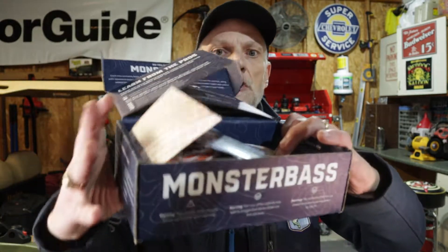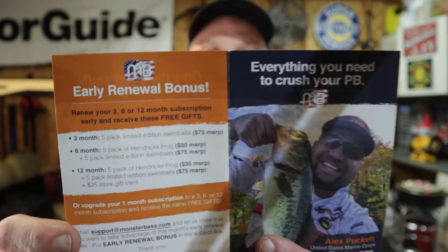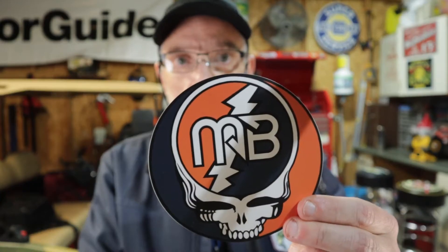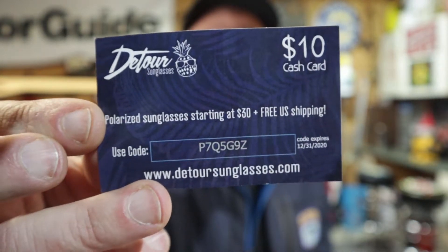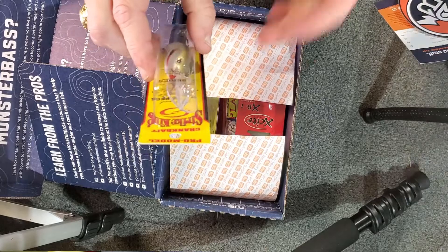Let's go ahead and get this box open — I've already cut it open. As is the case every month, we have the 'what's in the box' card. I'll set that to the side so I can follow along. We also got the monthly sticker — this is a pretty big sticker this month, pretty cool. Monster Bass always has some of the best stickers. There's also a $10 coupon towards some sunglasses.